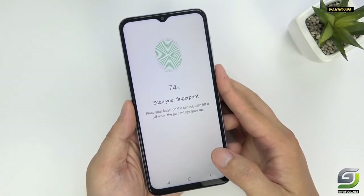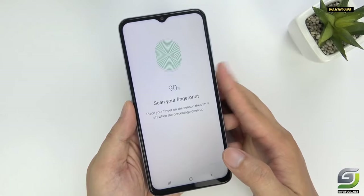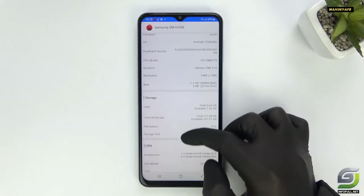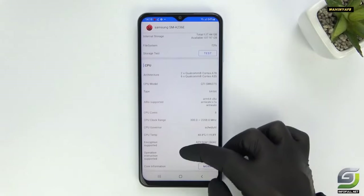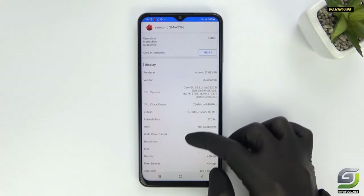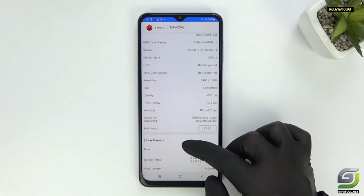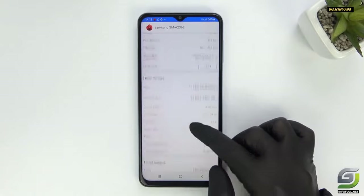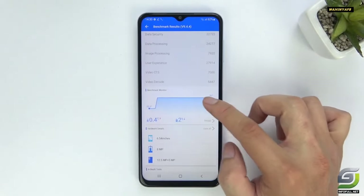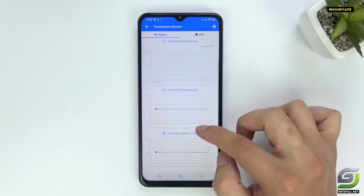It's not fair to expect a $300 phone to have the same bezels as a flagship, but the Galaxy A23 5G has a bit of a Dracula problem. It's styled almost like Bela Lugosi in the original vampire flick — a widow's peak of a notch flows right into a thick black top that works well on a vampire, but not so much on a smartphone. The chin is even larger, contributing to a phone that's a bit taller than it needs to be, even accounting for its sizable screen.